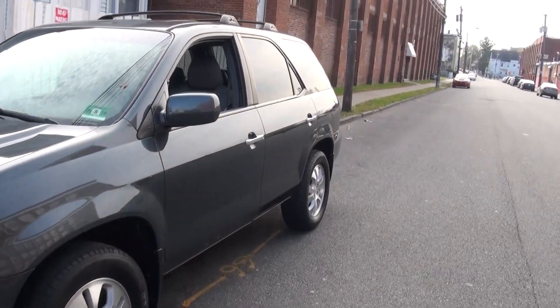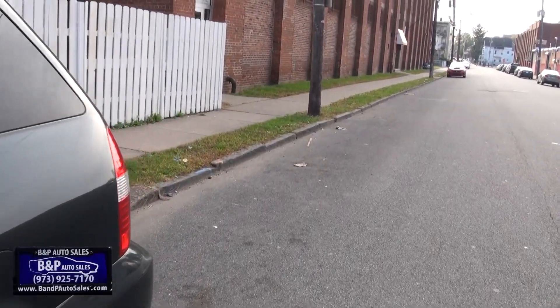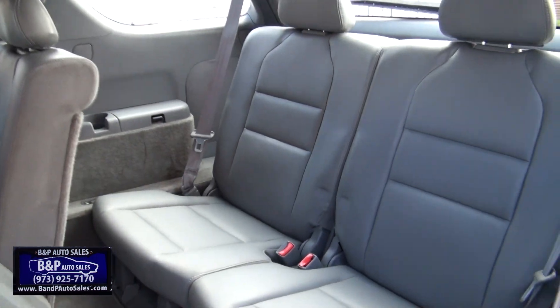Welcome to BMP Auto Sales. Just got into this really nice Acura MDX just in time for the winter. One of the things about the MDX is that no matter what the mileage, they keep on going.